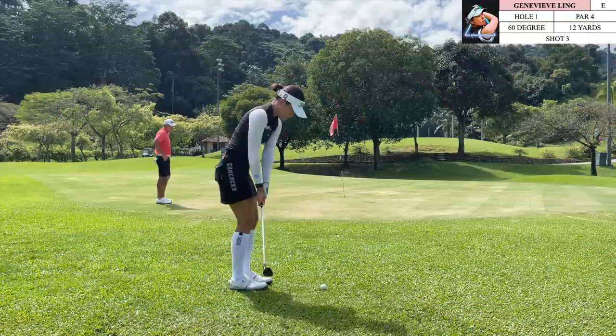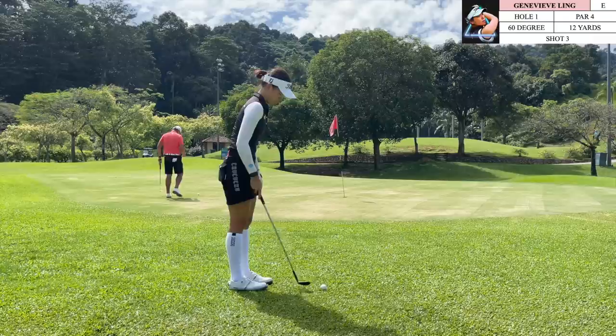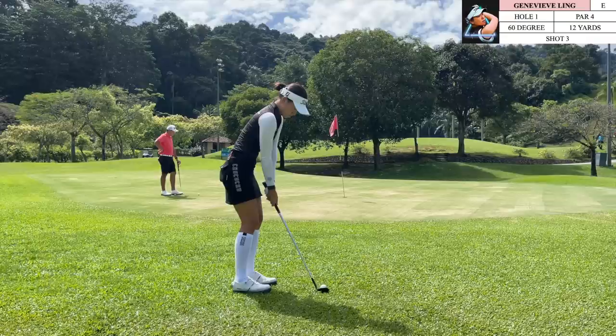The ball came up pretty high with the stance I had, so I ended up being a little bit short of the green. It's not too bad — it is a front pin so I don't have too long of a chip here. The greens are pretty sandy, so over here I'm just trying to get good contact and hopefully give myself a par.